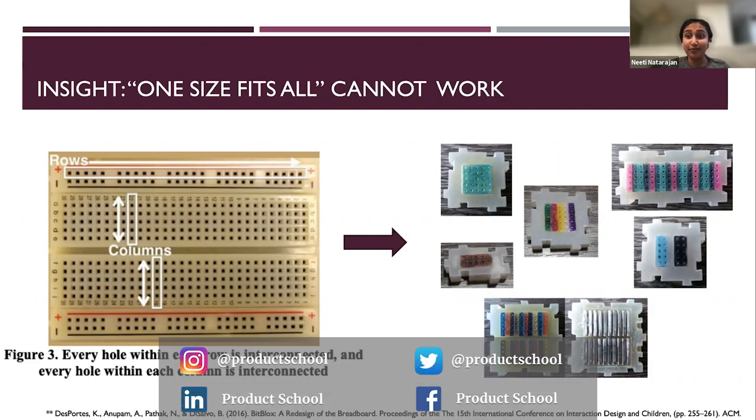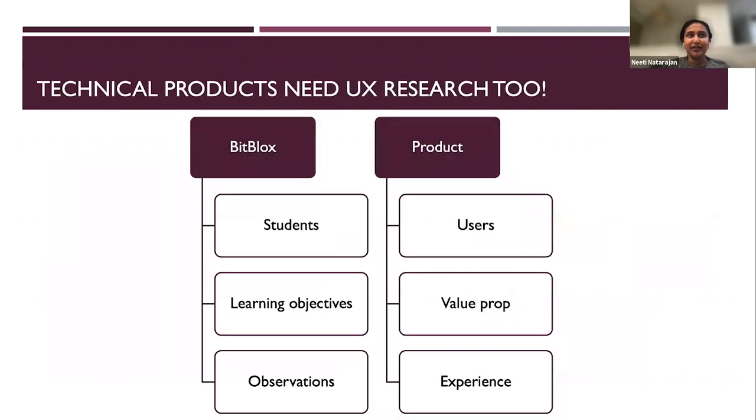We decided to test it out in a real live classroom with high school students. I share this story because I found it super helpful when I started applying to PM jobs without much PM background. I realized that even technical products need user research. Behind these technical products are real users with pain points, goals, and needs — they experience difficulty or enjoyment using products just like anyone else. And as I went through the process of studying something so technical as the breadboard, I realized just how important it is to understand your customer's pain points and how useful user research can be in developing that understanding.